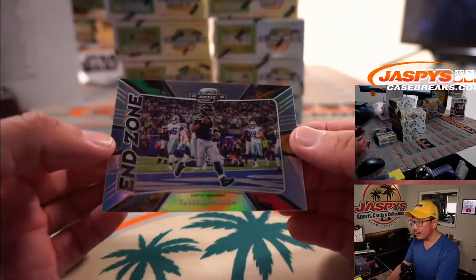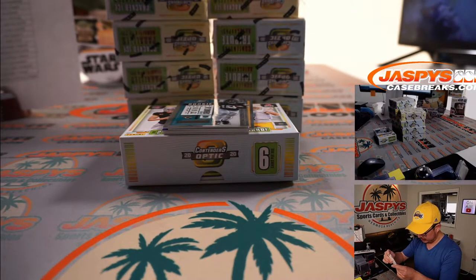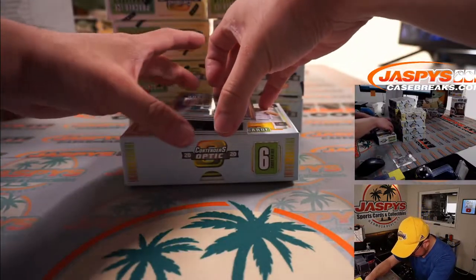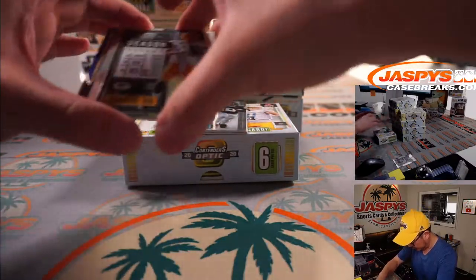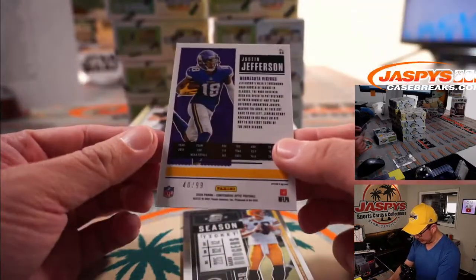There's end zone Russell Wilson. I think these two should be the autograph down there. There's Aaron Rodgers and there's Justin Jefferson to 99.